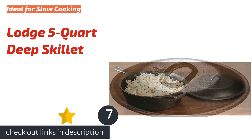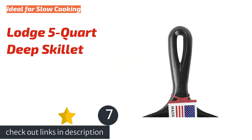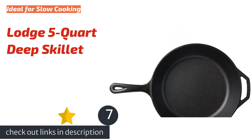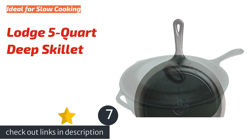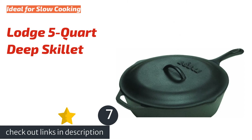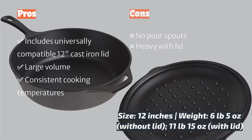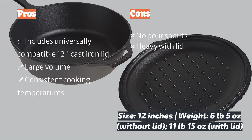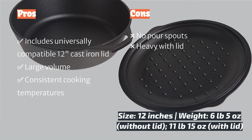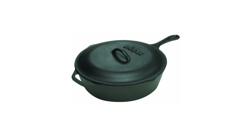The next product is the Lodge 5-quart Deep Skillet. For low and slow cooking, we can't get enough of this pan. Not a far cry from the deep skillet portion of Lodge's combo cooker, just with a larger 12-inch footprint and volume, this pan is perfect for sizable roasts and huge pots of chili. What sets this classically styled skillet apart is simply that it includes a lid, which is universally adaptable to all Lodge 12-inch skillets.